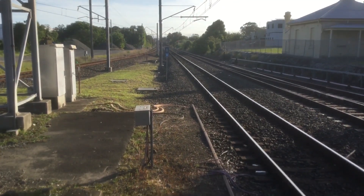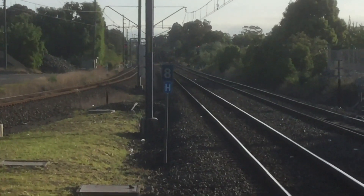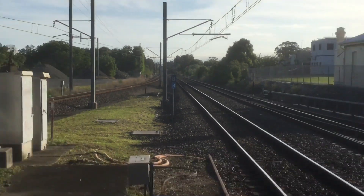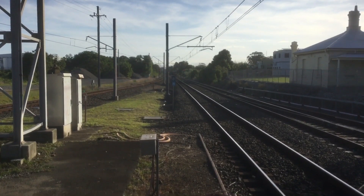Hi guys, I'm here. In the distance over there, there is 4MW2 with an NR class leading. And there's an Oscar about to run platform number 1, so I'm about to get blocked again.